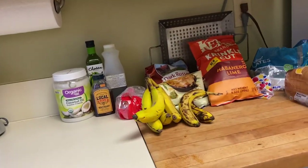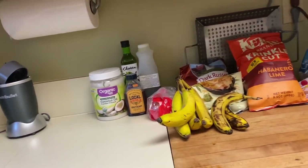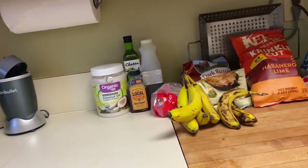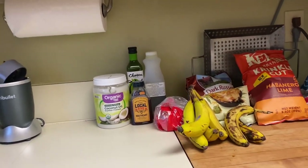Hey, I'm back with another video. Today I have another video request to do a grocery haul, so thank you so much for your video request and I hope you enjoy this video.